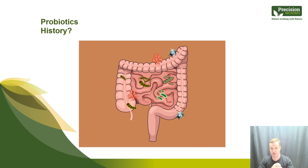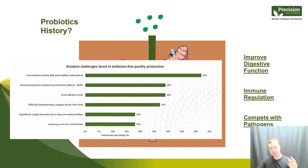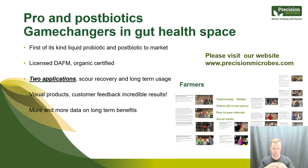Visit www.precisionmicrobes.com to hear farmers and vets talking about the difference the products have made on their farms. Why are we different? If the gut microbiome relies on good bacteria, the logic of adding more beneficial bacteria — probiotics — to improve digestion, regulate immunity, and compete with harmful pathogens makes sense. But like much of the research, I had seen inconsistent results with all probiotics I'd used up to three years ago across many farms in Ireland and internationally.